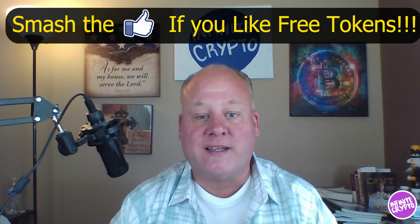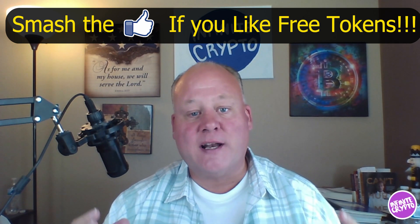Hey good morning, good afternoon, good evening, Infinite Crypto cruisers! My name is Brad Varnell, this is the Infinite Crypto YouTube channel. Today I am going to be bringing a micro cap gem to the forefront of your consciousness. I am super excited about this project — I've made some great friends with the team and I've really done a big, deep dive on this project, probably more time than I've ever put into a project before.